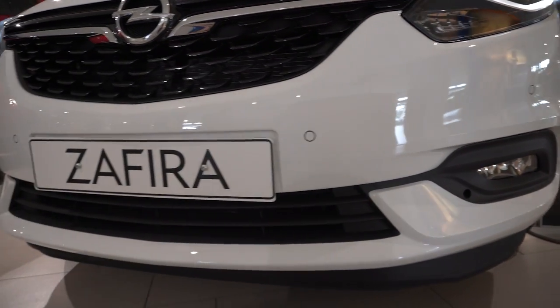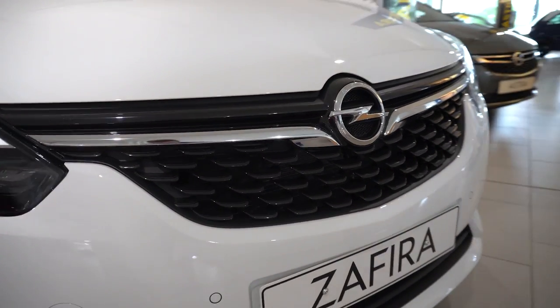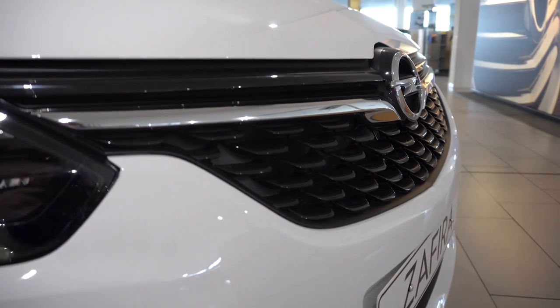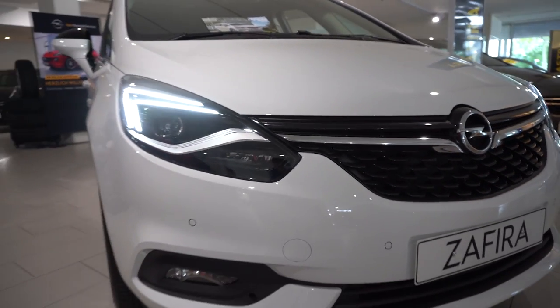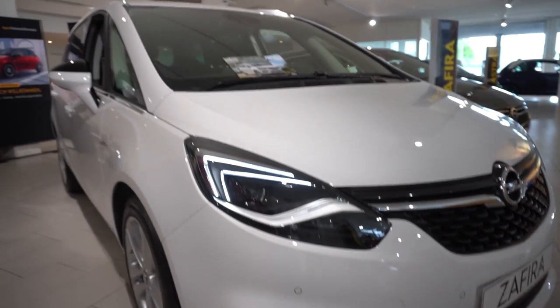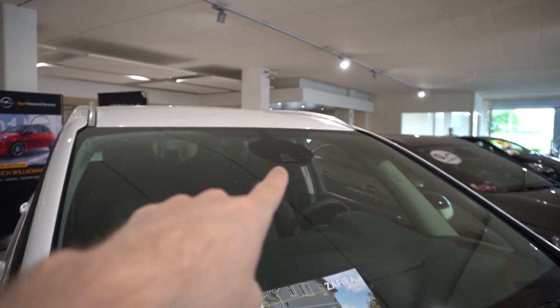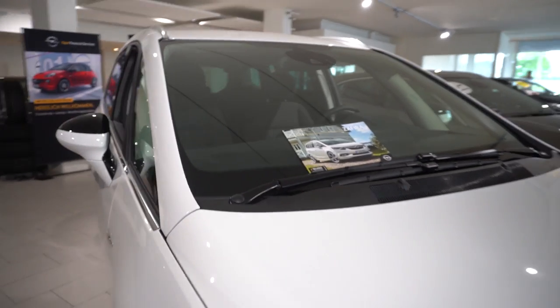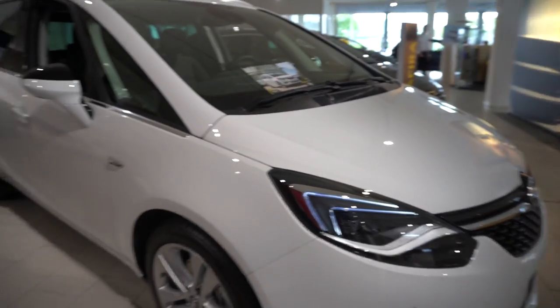We have four parking sensors in the front. Also a beautiful grille design here — black glossy with chrome — and also the full LED lights in the front. This is the daylight with two parallel lines. We also have a camera up here for traffic sign reading and for the speed limit.